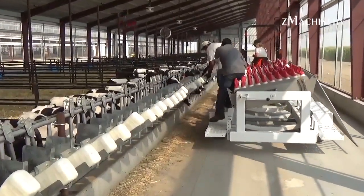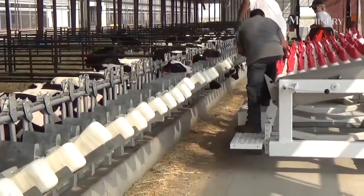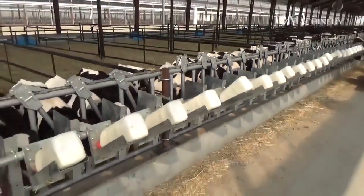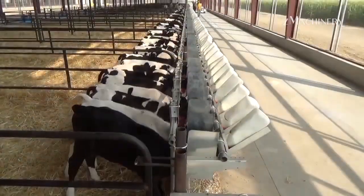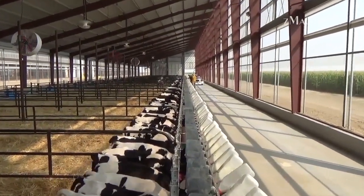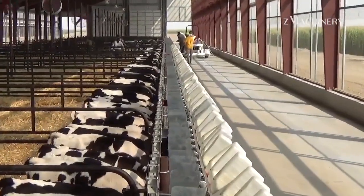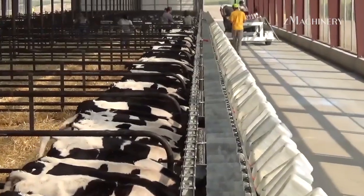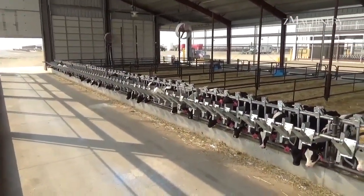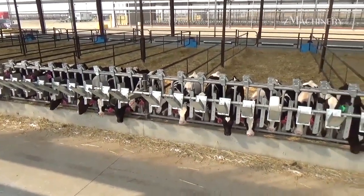Hello everybody, welcome back to channel The Machinery. In today's world, dairy farming is more efficient than ever, thanks to a range of advanced technologies that streamline every aspect of cow care, feeding, and milking. Raising thousands of dairy cows to produce high-quality milk for global demand requires systems that save time, reduce labor, and ensure the animals' well-being. Modern dairy farms now rely on automated feeding, milking, and hygiene technologies, which not only increase productivity but also maintain the cows' health.